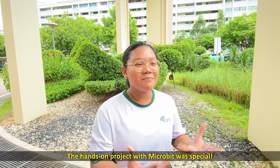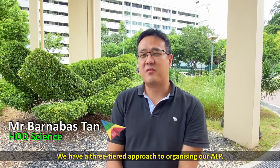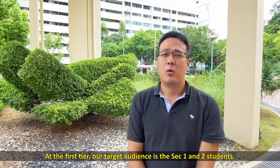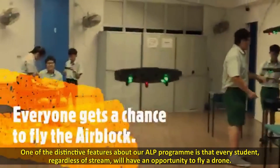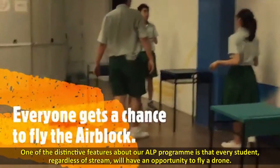The hands-on project with the microbead was special. We have a three-tiered approach to organise our ALP. At the first tier, our target audience is the Sec 1 and Sec 2 students. One of the distinctive features of our ALP program is that every student, regardless of stream, will have an opportunity to fly a drone.